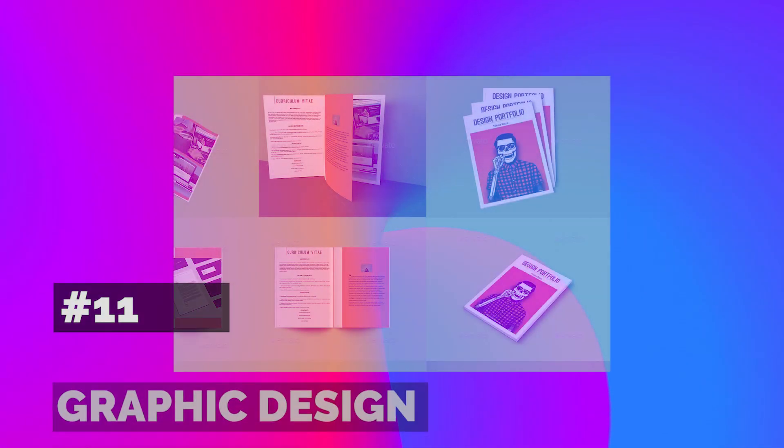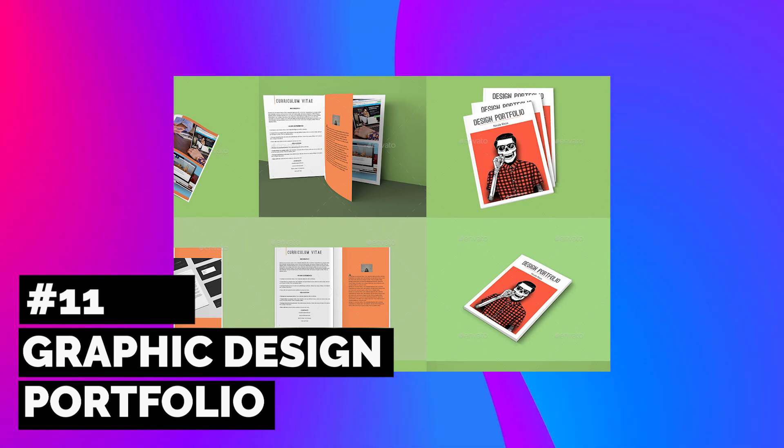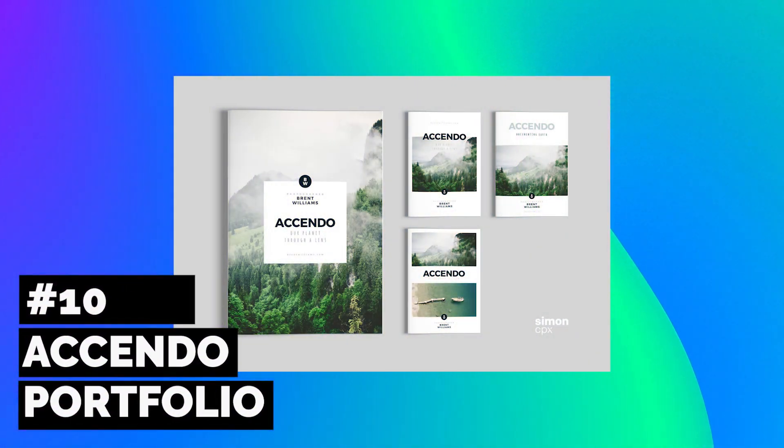This next InDesign template is ideal for graphic designers and illustrators who love color. Perfect for bold illustrations and quirky character designs, this gorgeous portfolio template provides the perfect aesthetic for a professional and elegant brand.